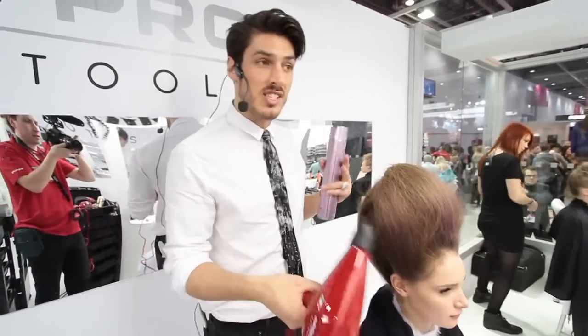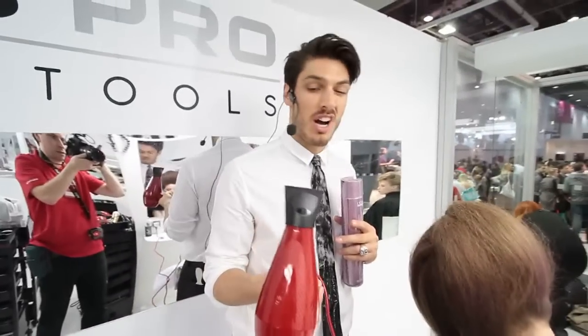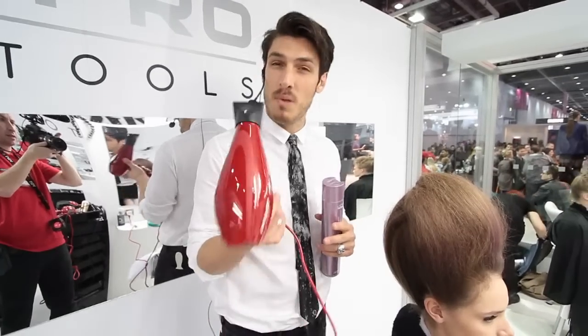the hair's dried really quick and as you can see, just creating really beautiful shapes with this really kind of strong hairdryer. Obviously Ferrari designed, so you've got that real Ferrari power — and my favourite product this year.